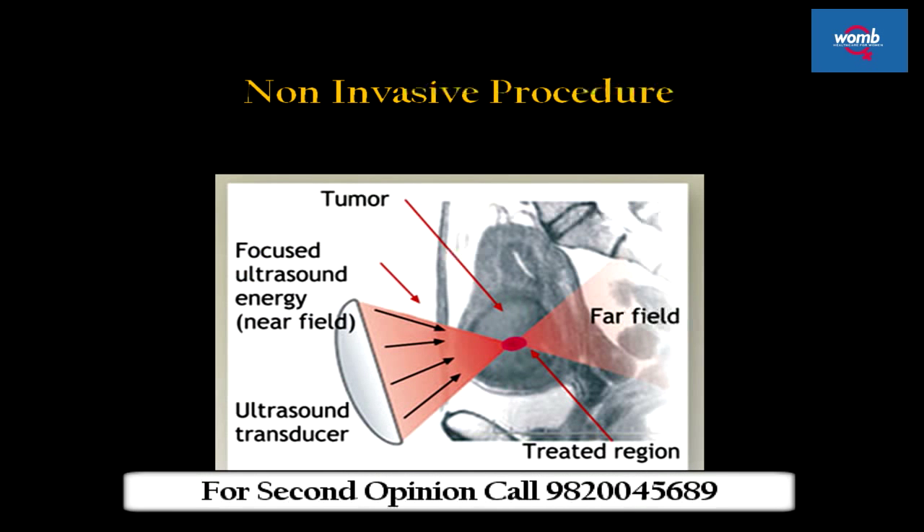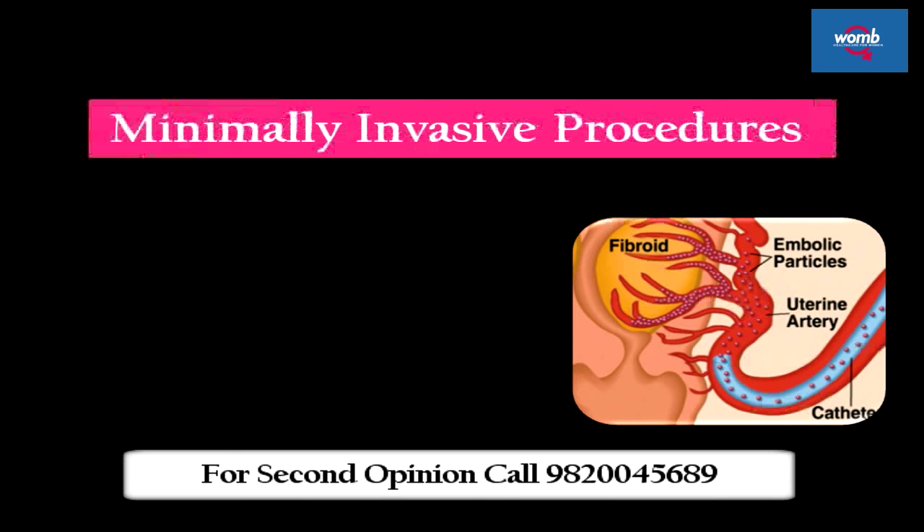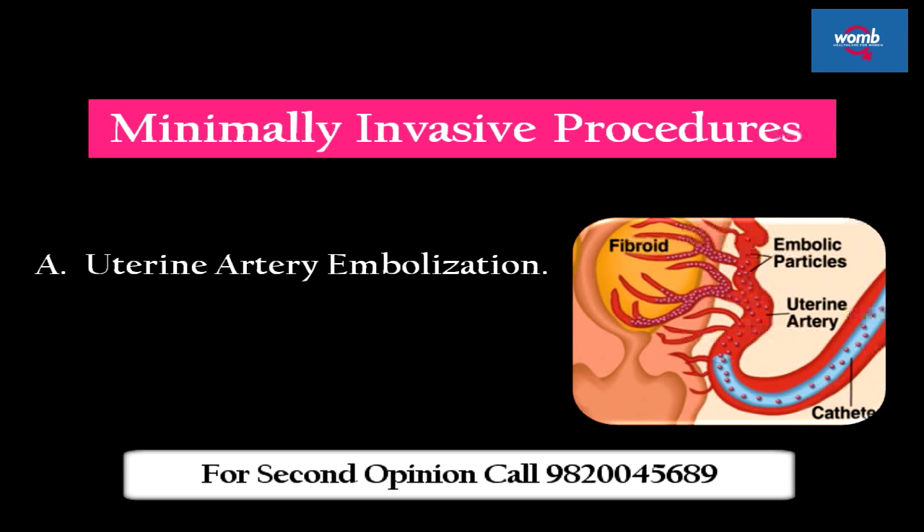Non-invasive procedure: MRI-guided focused ultrasound surgery. Minimally invasive procedures include uterine artery embolization and myolysis.